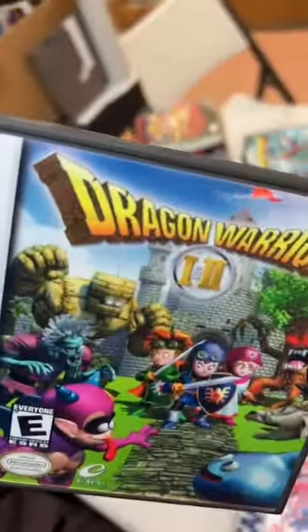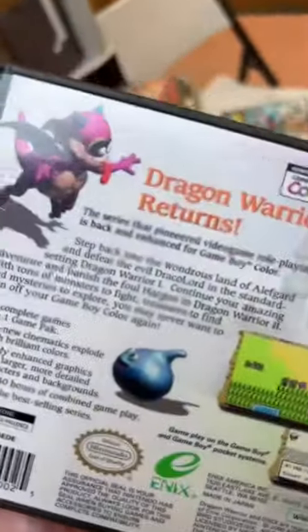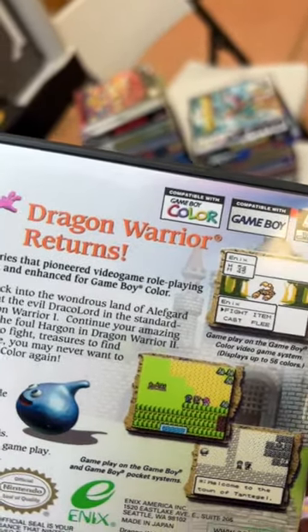Dragon Warrior 1 and 2. So does that mean there's two games on here — Dragon Warrior 1 and 2? It's gotta be. Not a custom label. I was wondering if they condensed it — smooshed one and two into one game.